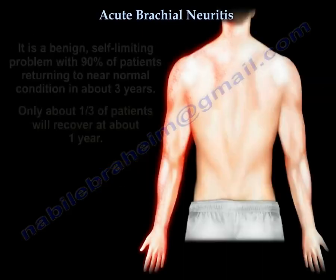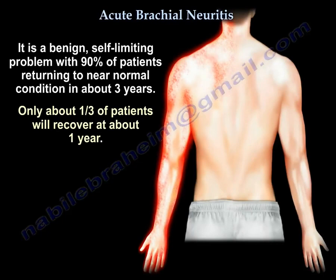It is a benign, self-limiting condition. Ninety percent of patients return to near normal in about three years, though only one-third recover at one year.